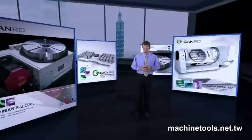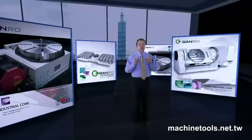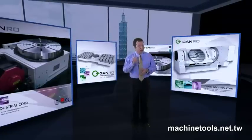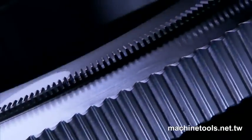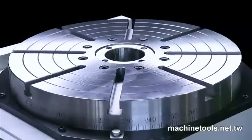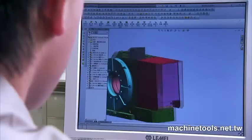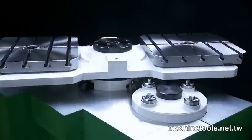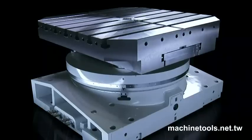Many rotary tables may look alike, but the true test of their quality lies in the design and craftsmanship within each unit, which delivers you the long-term, high-precision service that you need. With a strong 30-year background of focused design expertise on rotary tables, Ganro continues to innovate and amaze customers with the quality of the products they deliver. World-class precision and reliability is the baseline for all of the products from Ganro.